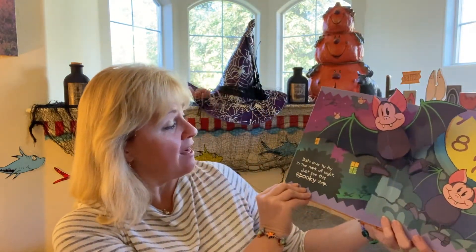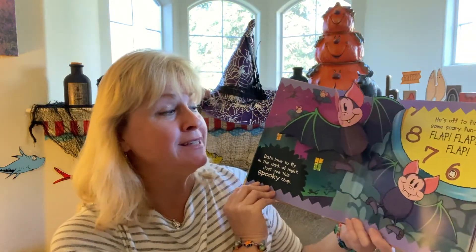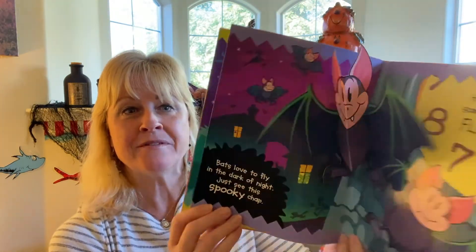Bats love to fly in the dark of night — just see this spooky chap! He's off to find some scary fun — flap, flap, flap!